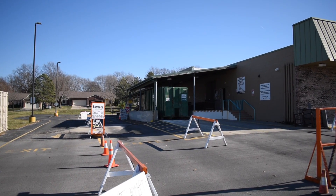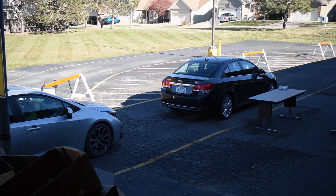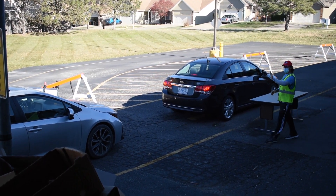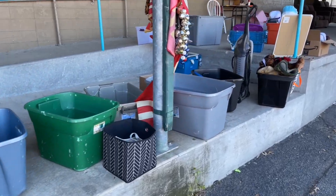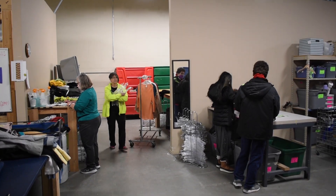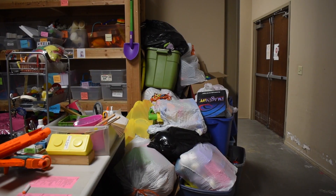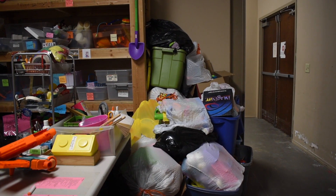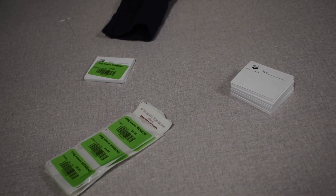All of our donations come through our loading dock on the north side of the store. People who want to donate items will go through our drive-up lane. Donations are received by dock workers who sort items into containers and deliver them to various processing departments within the store. Bags and containers of donations are moved to their department, where volunteers sort, clean, and price items to be placed on the sales floor.